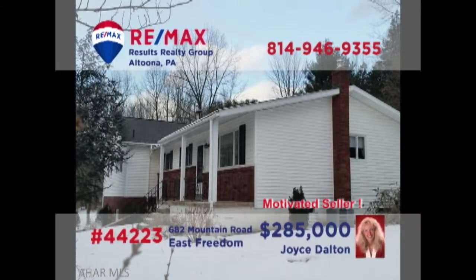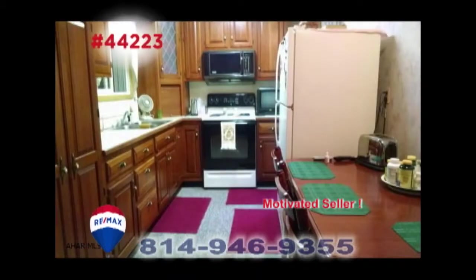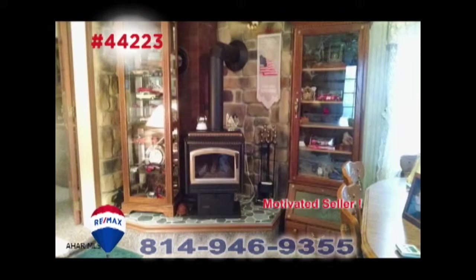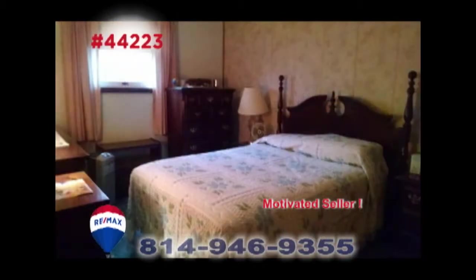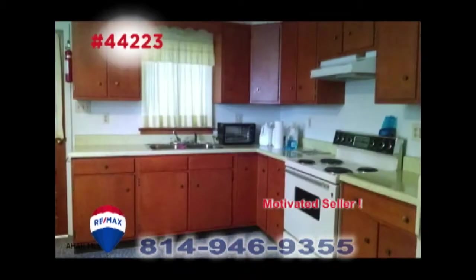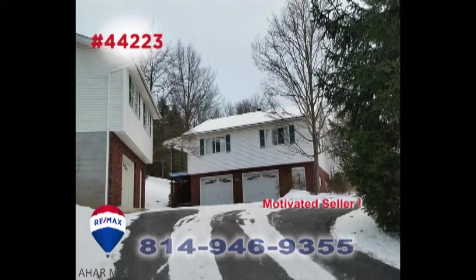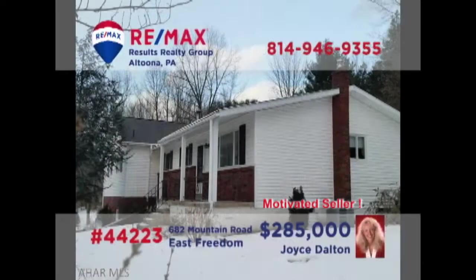RE-MAX Hall of Famer Joyce Dalton invites you to see this fine home on four acres. From the cherry kitchen to the living room with hardwood floors, this home overflows with great details. You'll also find a family room with fireplace and five bedrooms. In addition, there's an in-law suite that features its own apartment setting, or simply included as part of one large home. All this plus garage parking for six vehicles. JoyceDalton.com has all of the details.